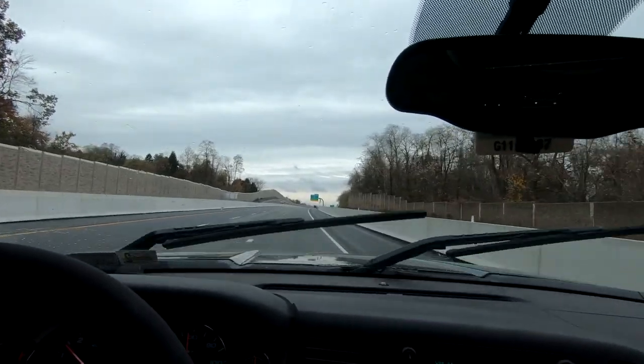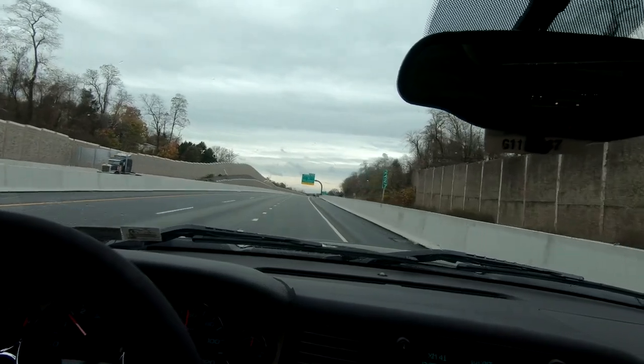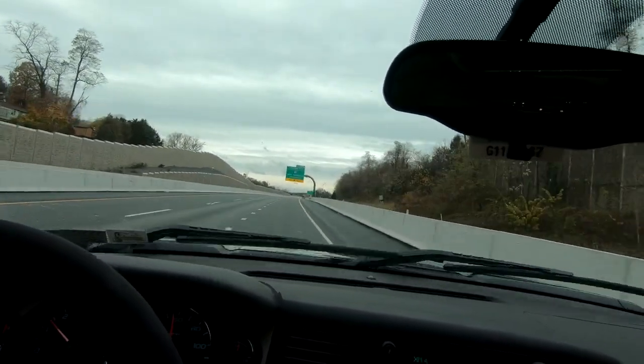Oh yeah! Look at that — I think we're back in business with the wiper blades. No more noise. I'm gonna keep them on and let you guys know if there's any noise on the way home. This is awesome — finally restored them. Don't have to buy new ones just yet.